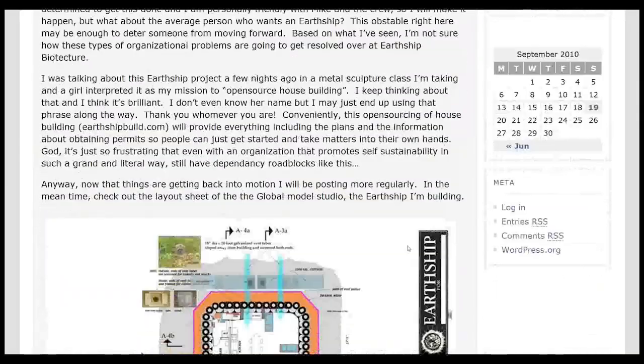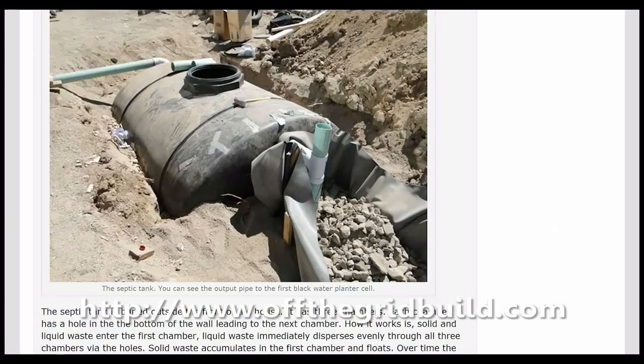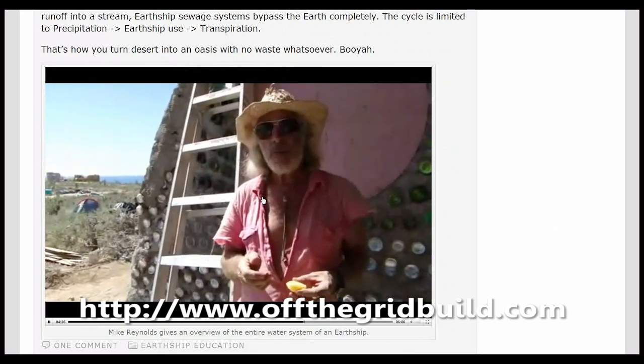I am going to be documenting the build process on our website, OffTheGridBuild.com. The goal is to help spread the word about Earthships to empower people around the world to build their own.